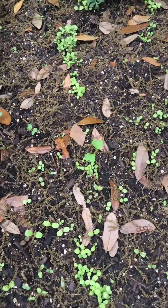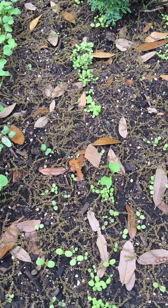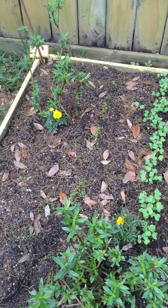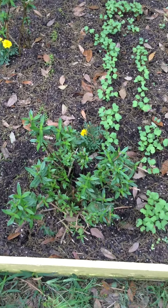And then over here, I have some carrots growing. I know! Carrots! It's so exciting! So that's in this box. And then I have some flowers, of course, because we need the pollinators to be in the garden.